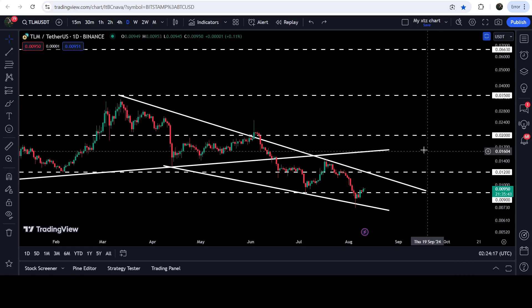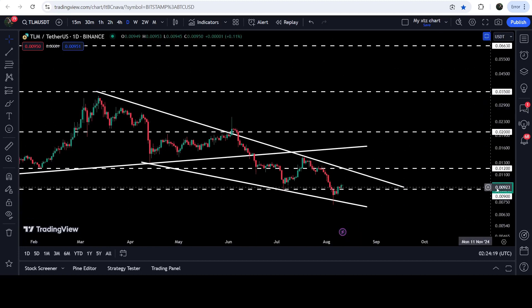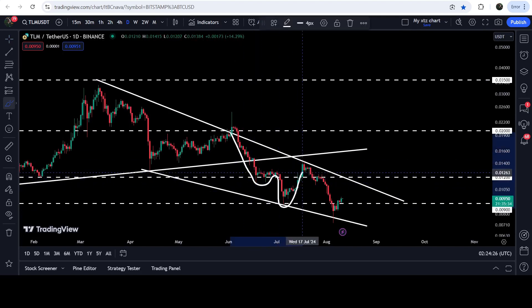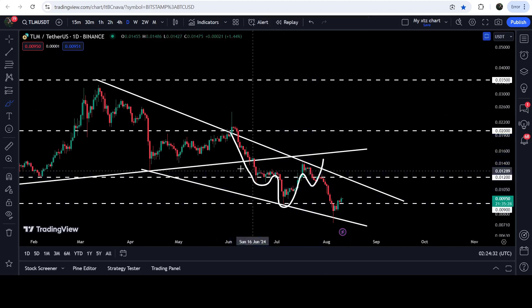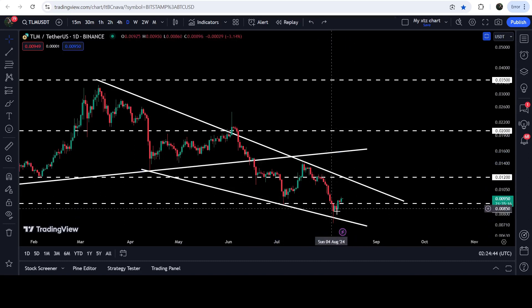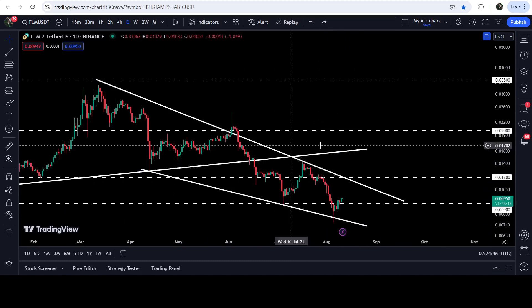Looking at the live chart, you can see that TLM is still moving inside this falling wedge pattern. This was the formation of the inverse head and shoulders pattern — this was the left shoulder, this was the head, and this was the expected right shoulder. But the price could not complete the right shoulder, and without completing it, the price moved on. The neckline was here, and the price did not move up to form this right shoulder. Now it has recently bounced again from the support of this falling wedge pattern.